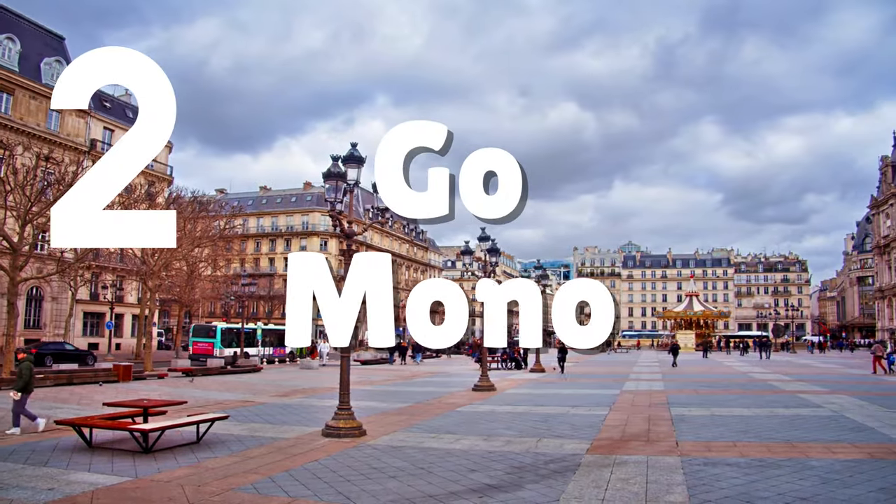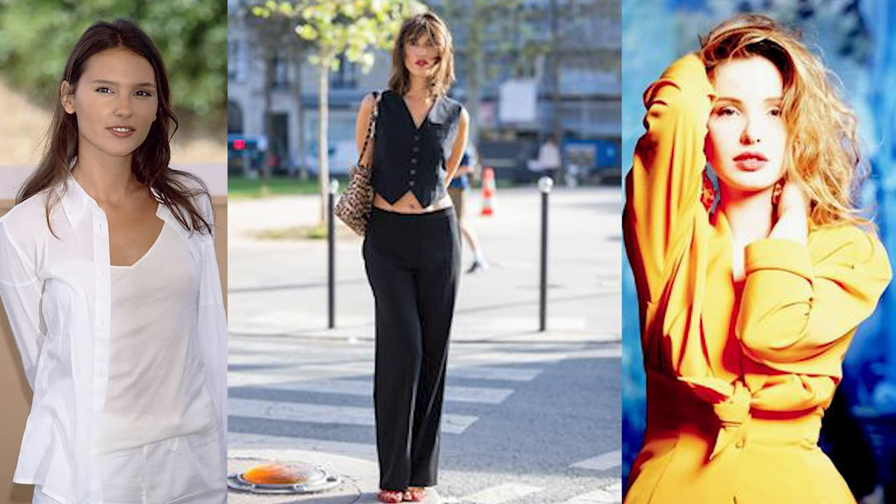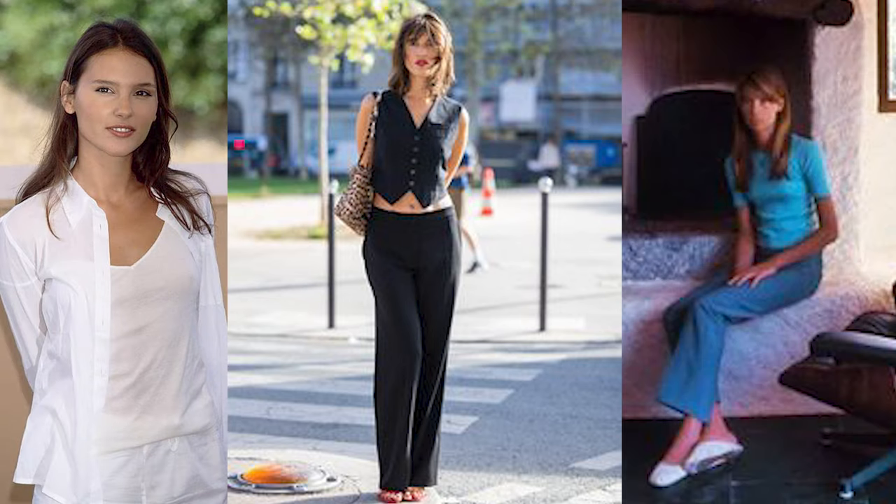Lesson number two: go monochromatic. From Jane Birkin to Julie Depley, you can find examples throughout the 20th century of French girls wearing monochromatic looks, and it always looks super chic. You can really go monochromatic with any color. I prefer to stick to neutrals — I have a lot of black in my wardrobe. If I'm going to do monochromatic, it's probably going to be an all black outfit. All white, all beige, all brown can all look super chic.